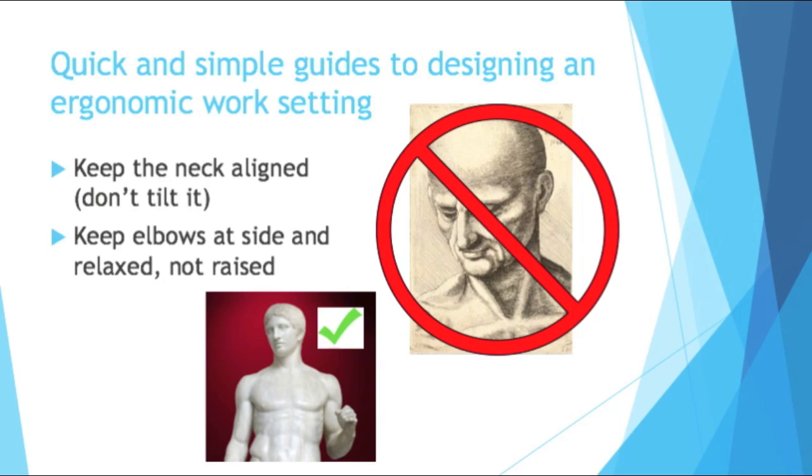Keep the neck aligned — don't tilt it. If you're doing a task where you're constantly looking up or down, change the job so you can look straight and directly at it. Also keep your elbows at your side and relaxed, not raised. I've done tasks where I had to move my arms a lot, and even just 45 minutes of having my elbows not relaxed begins to make me ache. I've also had situations where I had to look up at the ceiling for eight hours — even once a week I was sore going home. If that were a full-time job, I'd have repetitive strain injuries after a while.